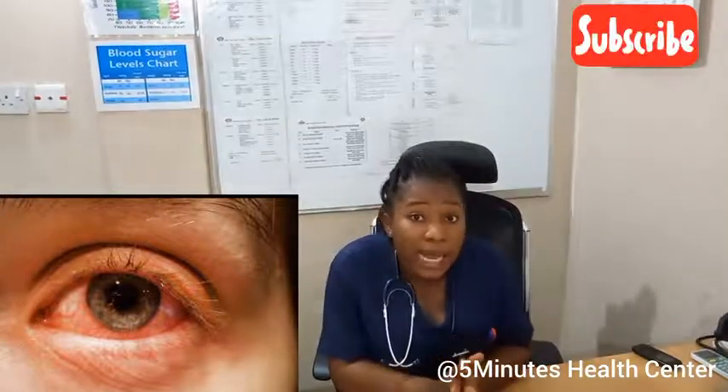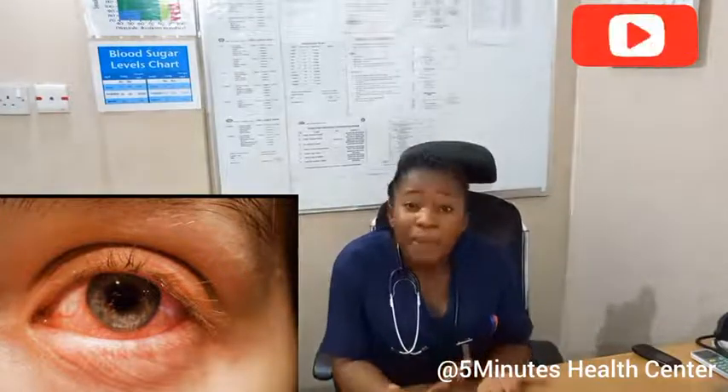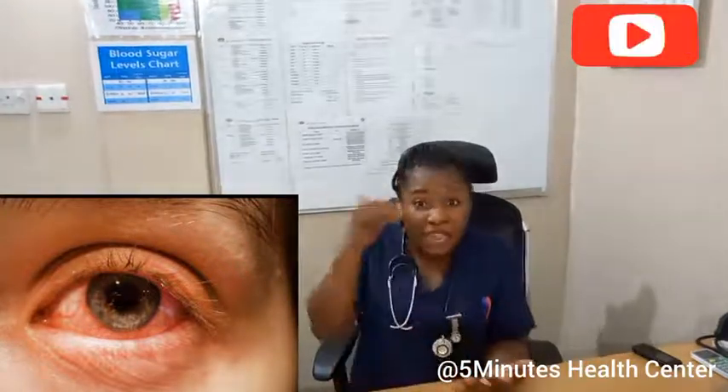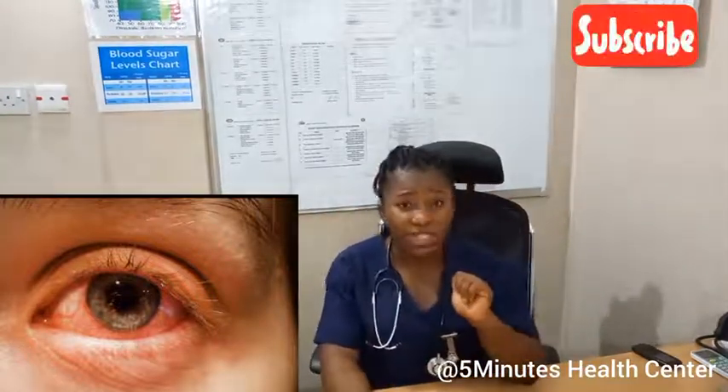Conjunctivitis is the inflammation of the conjunctiva. There are some causes of conjunctivitis, which can be bacterial or viral conjunctivitis. This type is contagious — it can be transmitted from one person to another. Chemical splash: when a chemical splashes inside your eye, it can cause conjunctivitis.